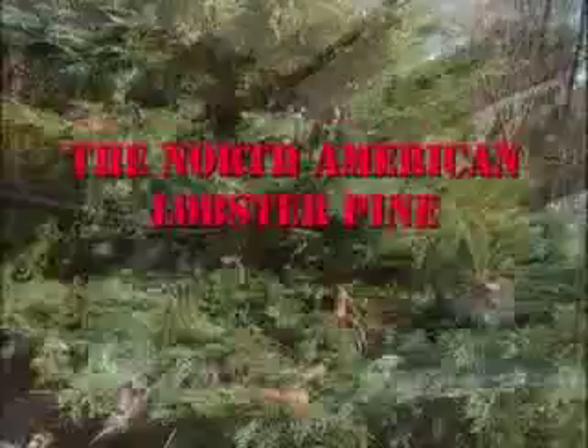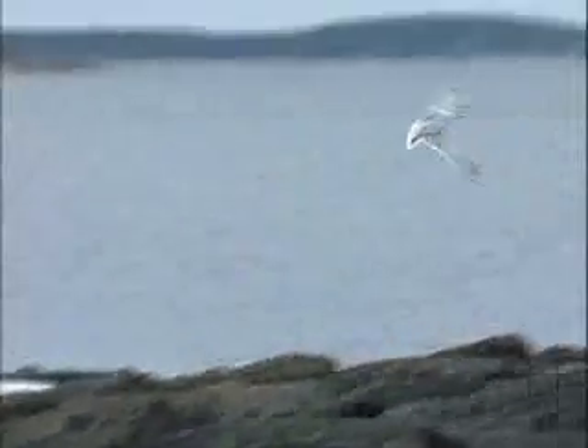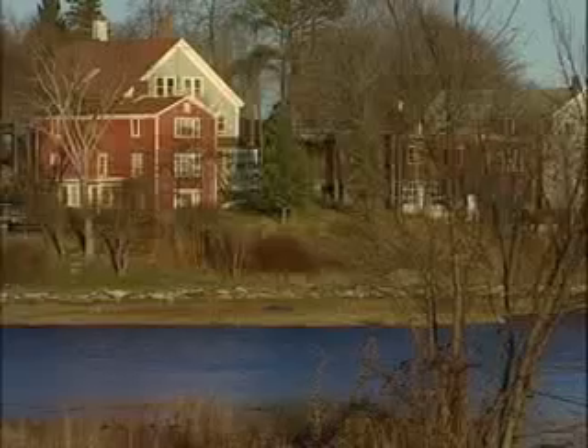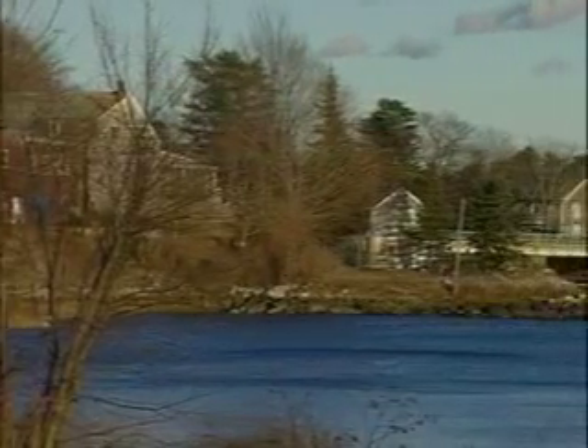The North American lobster pine is the result of the most spectacular breakthrough in recent molecular maritime science. The Gulf of Maine is generally known for its crispy clear waters, the countless romantic islands, and the quiet beauty of the villages along the shoreline.